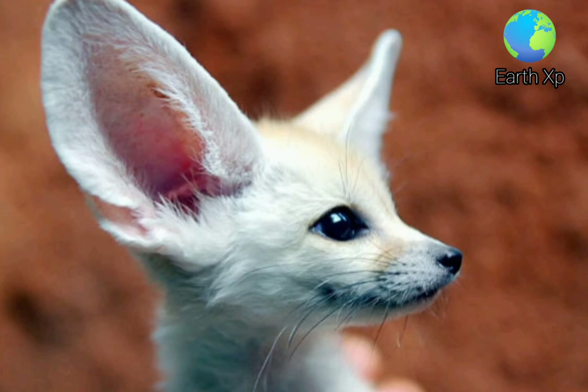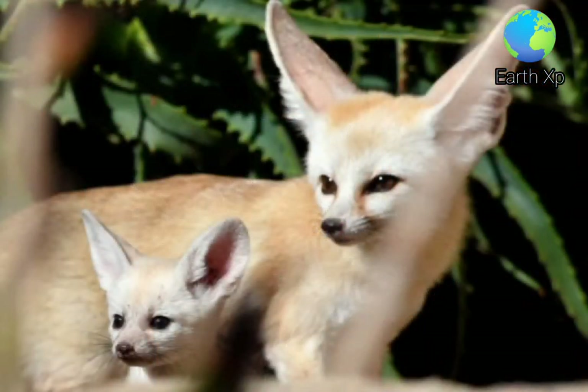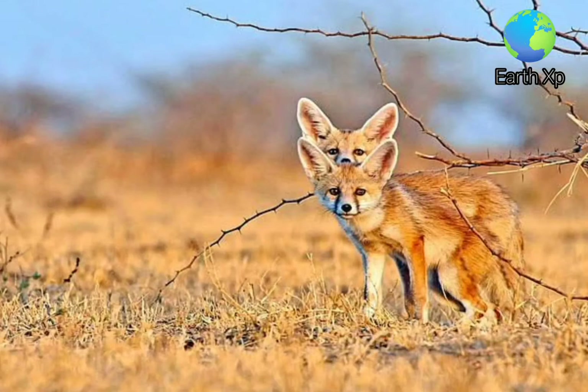The Fennec Fox is listed in CITES Appendix II. It is protected in Morocco, Algeria, Tunisia, and Egypt, where it has been documented in several protected areas.